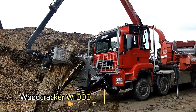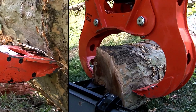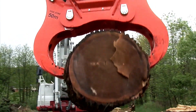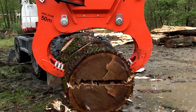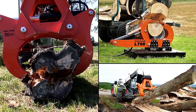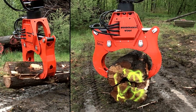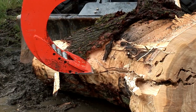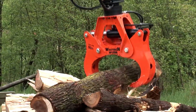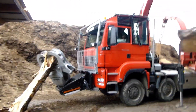The TigerCat 2000 Series Woodcracker W1000 is an advanced tool designed for splitting thick logs with minimal power consumption, making it an energy-efficient solution for forestry operations. It is highly effective in harvesting and processing strong wood, ensuring smooth and precise cuts. By pre-splitting logs, it promotes a natural drying process, which enhances energy efficiency and improves the quality of the wood for further use. Its durable design and versatile functionality make it an essential tool for sustainable forestry and biomass production.